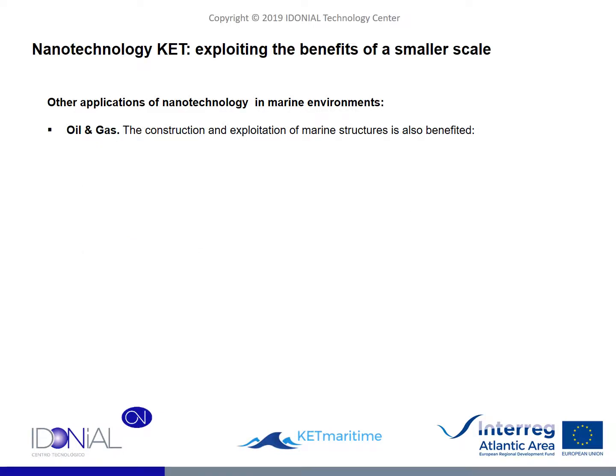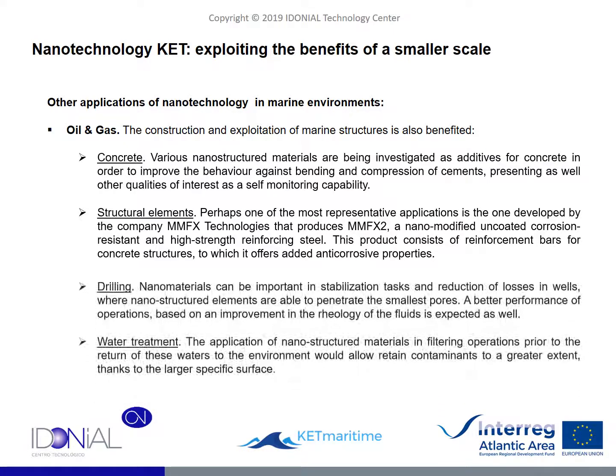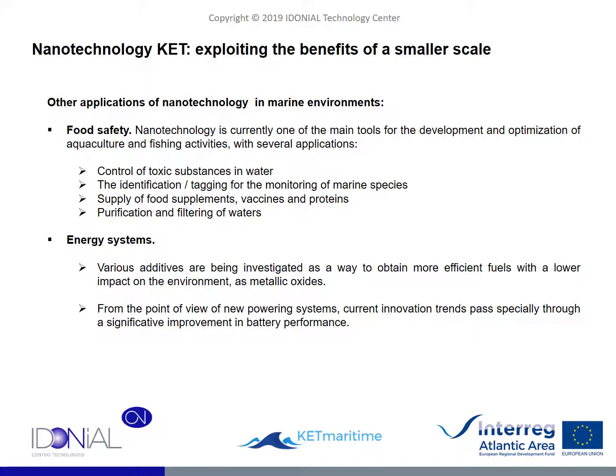While the previous applications may be the most obvious or at least the most tangible ones, there are other applications worth review. The oil and gas sector can benefit from nano-additivated concretes and steels, capable of improving the behavior of structures against stress or corrosion. Drilling activities and water treatment are also objective applications, thanks to the ability to develop substances capable of penetrating smaller pores, as well as interacting with contaminants with a higher filtering ratio. Finally, food safety and energy storage systems also find tangible advantages in nanotechnology. In the first case, advantages are derived from the ability of the nanoscale to achieve better interaction with substances and organisms. In the second case, the possibility of improving the performance and achieving a lower impact of fuels based on nano-addition is a possibility, as well as the development of higher performance batteries.